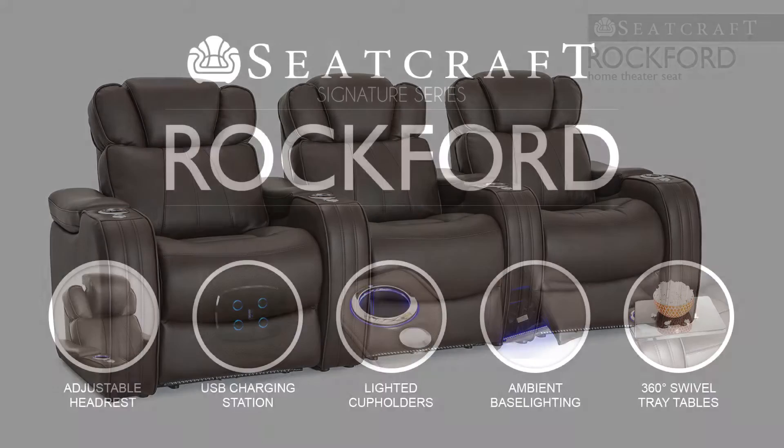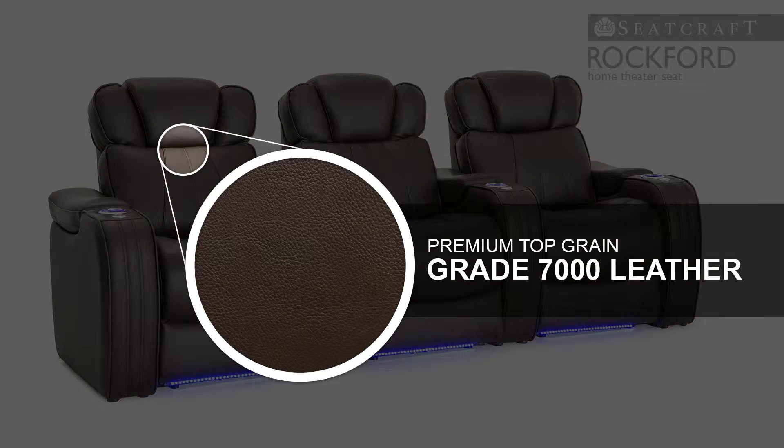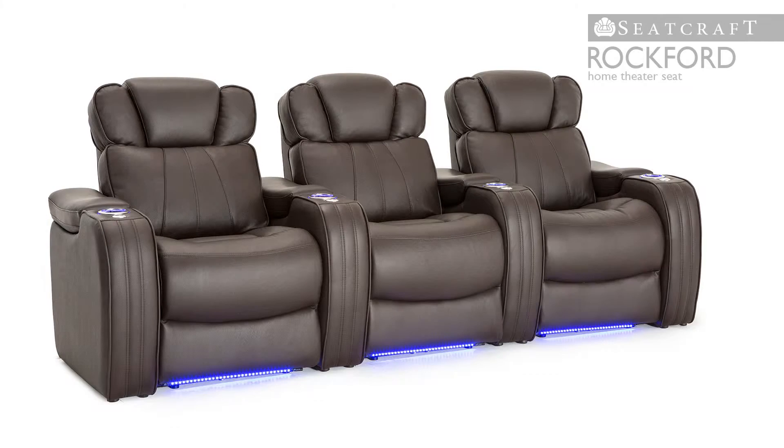The Rockford Home Theater Seat is a powerful standout in Seatcraft's esteemed signature series. Its deluxe leather 7000 material is carefully picked from the top third of all hides and then buffed to a suave finish that highlights an exceptional texture.